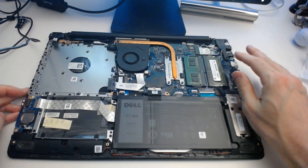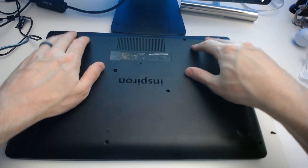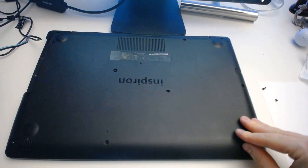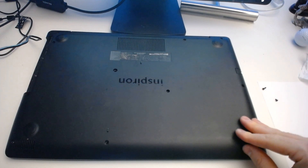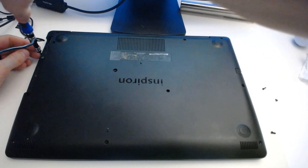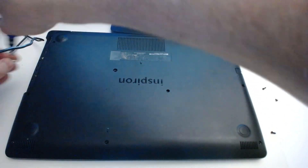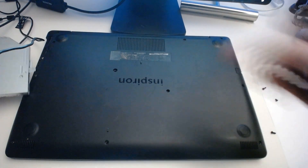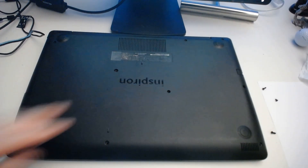Now that we've done that, we just need to put the panel back on. We've snapped this plate back in place. Now we're going in reverse order — we're going to add the two screws here and then insert the disk drive back in. We have the screws in, we're going to put the disk drive back in. Now we just install all the screws here on the bottom plate.